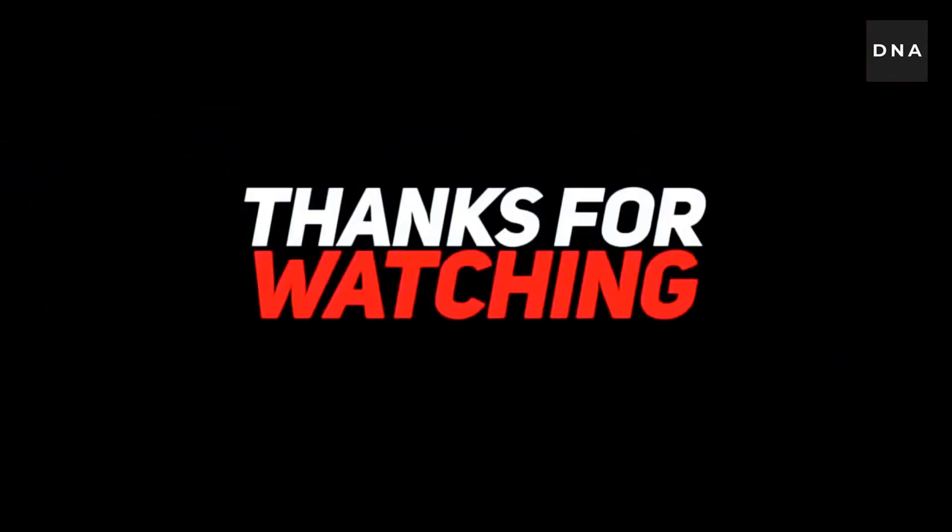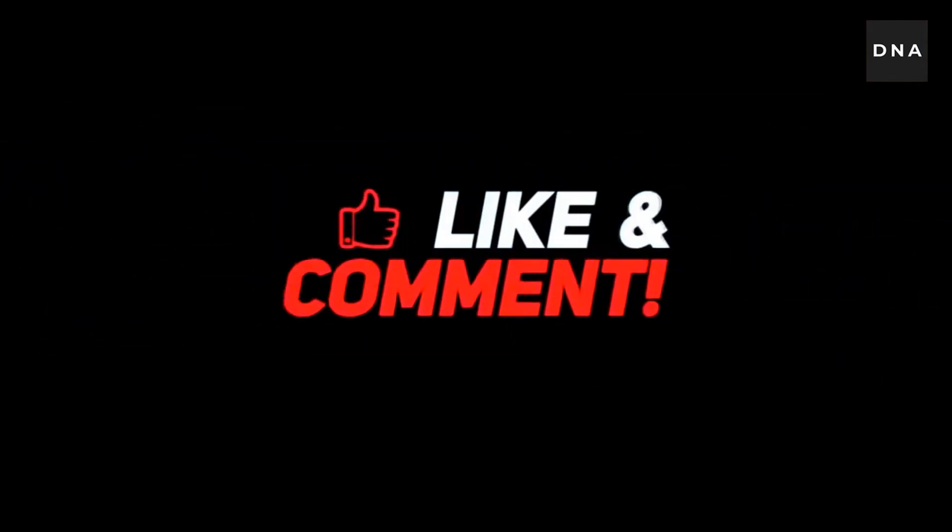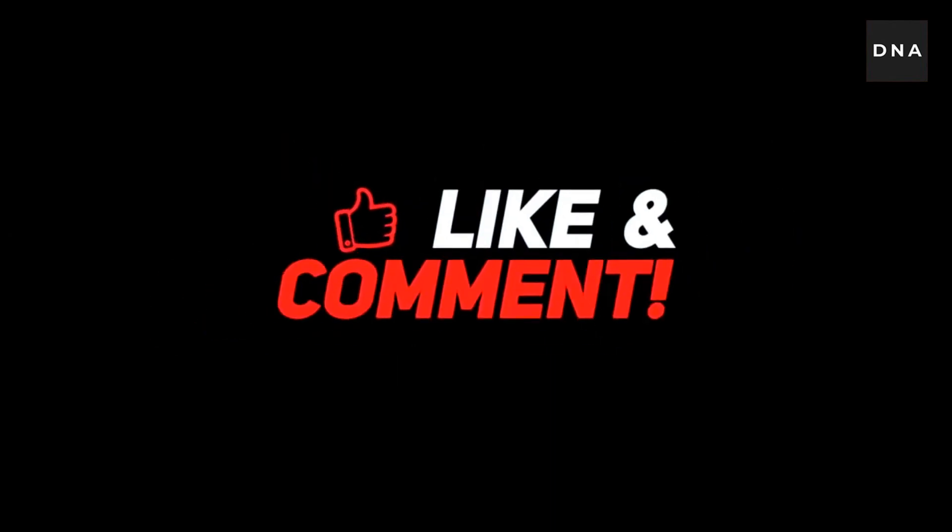Hope we have answered your curiosity. If you do have any other interesting topics or questions, do let us know in the comment section below. We will catch you guys with another interesting video soon. Until then, it is TeamDNA signing off — bye!